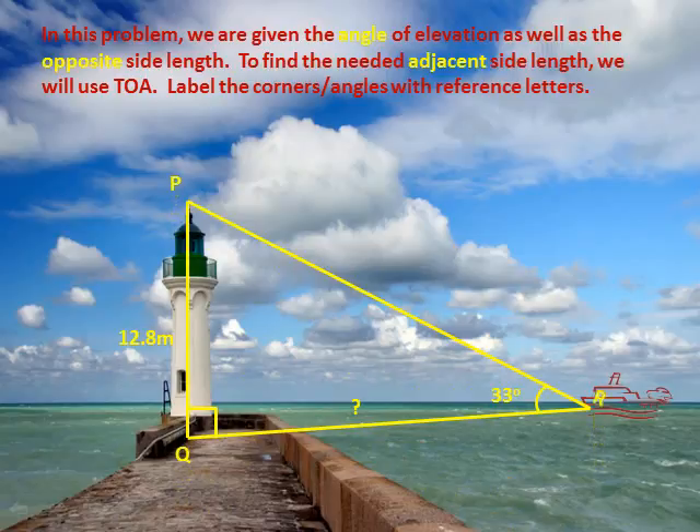Label the corners and angles with reference letters. In using TOA, we use the basic equation: tan of angle R equals the opposite side divided by the adjacent side. Since we need to solve for the adjacent side, we rearrange the equation where adjacent side equals the opposite side divided by tan of angle R.